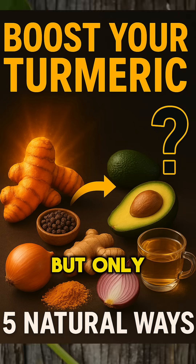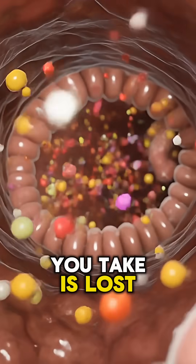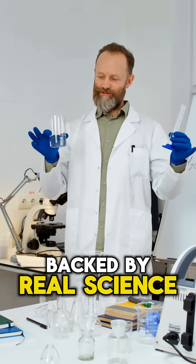Turmeric is powerful, but only when your body knows how to activate it. Most of the curcumin you take is lost before it ever reaches your cells. Here are five foods that dramatically amplify turmeric's effectiveness, backed by real science.